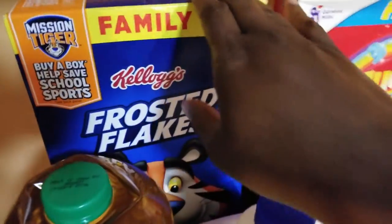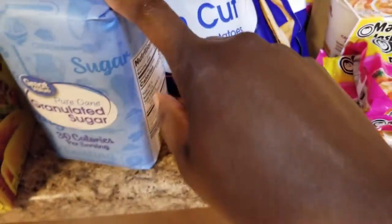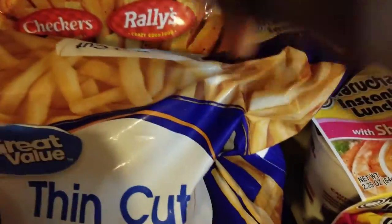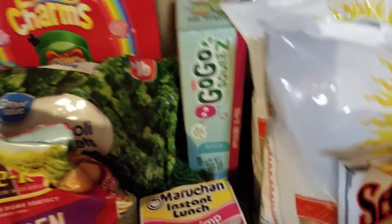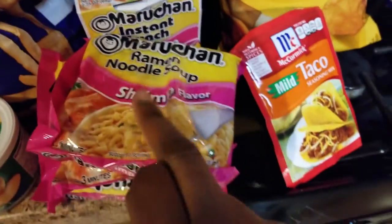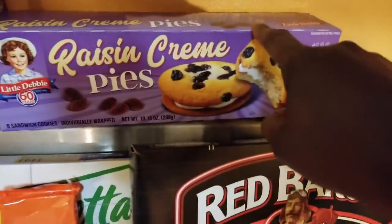I got apple juice — got three of those. Frosted Flakes, Lucky Charms, lactate — two of those. Taco shells, sugar, cheese dip, french fries, some applesauce, noodles, cup of noodles, and these noodles, taco seasoning. Barbecue chips, tortilla chips, got Little Debbie cake, birthday cake, and raisin cream.